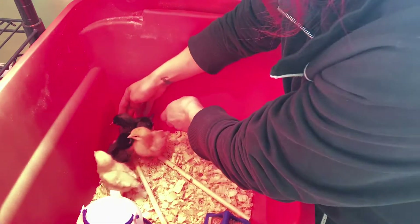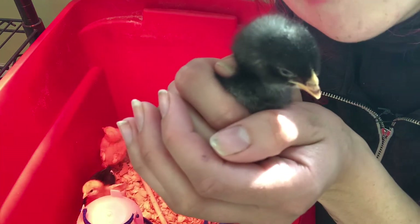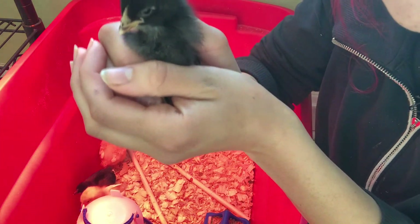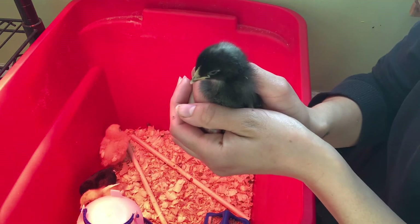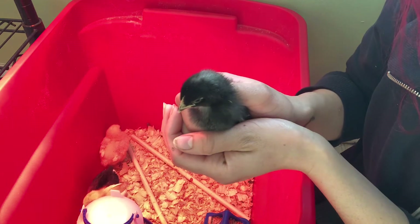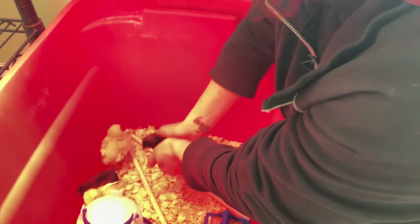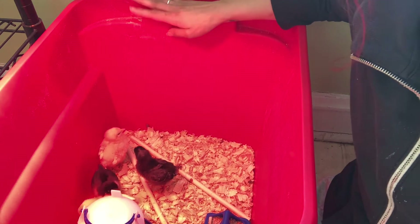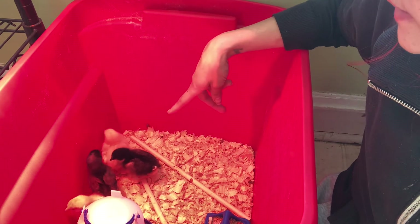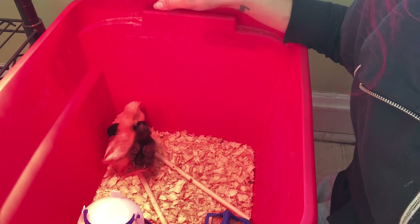And then this is the Barred Plymouth Rock chicken — there she is in all her glory. She's very very cute. I just love the black and white with the little fluffy feathers. It's crazy how much they've already grown — I got these girls on Tuesday, and it's only been a few days and I feel like they've already grown so much.